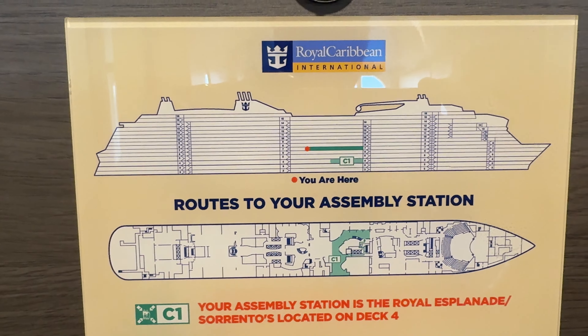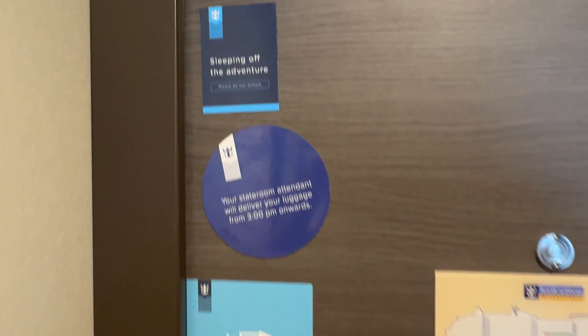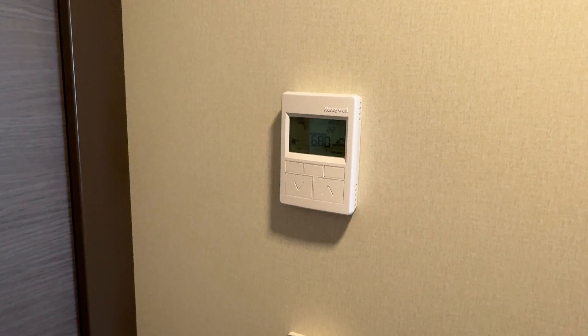On the back of your cabin door you will find instructions of what to do in an emergency and importantly your assembly station. You also have this handy magnet here to let your room steward know if you're sleeping off the adventure or if you're off on a boat and they can come in and service your room.